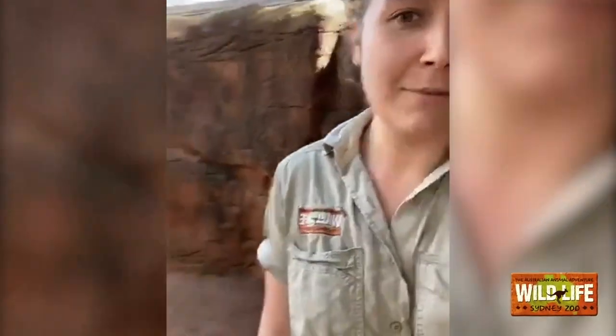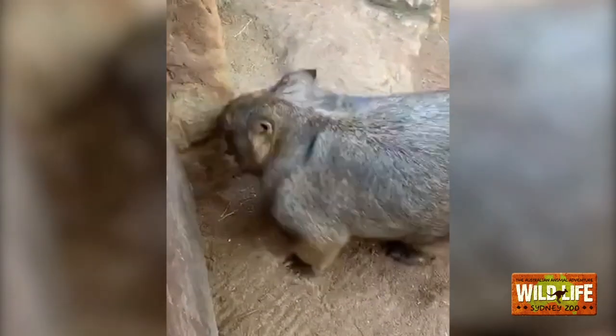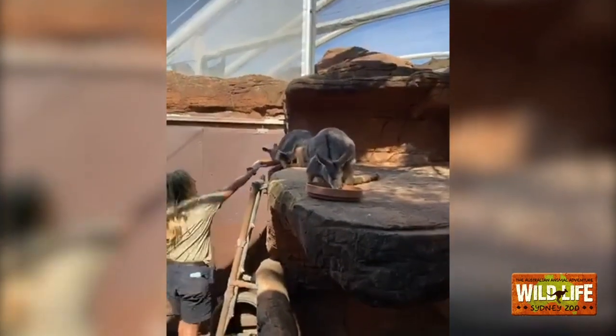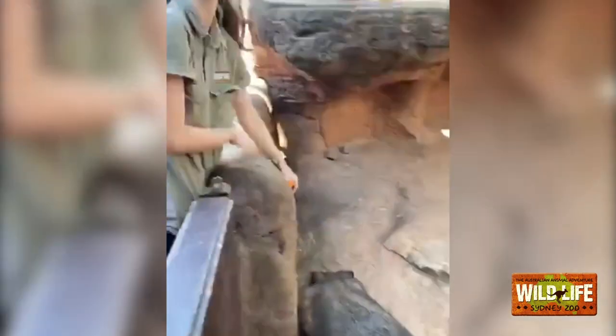Welcome everyone to Wildlife Sydney Zoo at Darling Harbour. I'm Keeper Renee, joined by Keeper Beck and Keeper Mel. It's business as usual for us keepers and our animals, which means these little creatures are going to be getting their favorite treats and some very nice scratches. I'll turn the camera around and you'll meet the stars of the show.